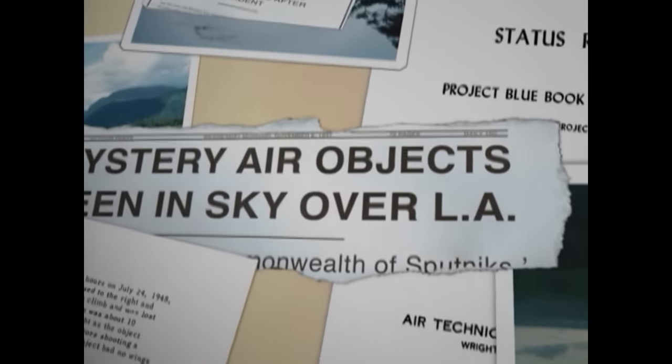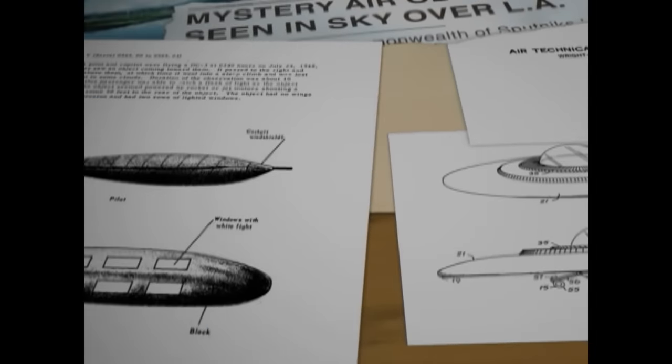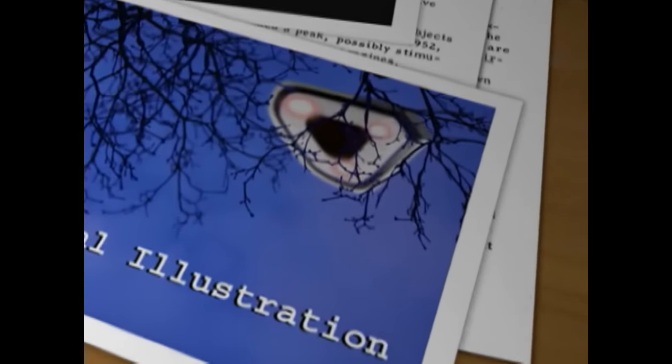When you start researching UFO sightings, you quickly realize there are many commonalities throughout the cases. The number one thing is the flying saucer — the disc shape, usually metallic, glistening in the sunlight. That's probably the most prevalent. Second, you have the cigar-shaped UFOs. Then there are lights in the sky — glowing orbs, sometimes going very slow, sometimes very fast. A triangle or boomerang is another commonly reported shape.